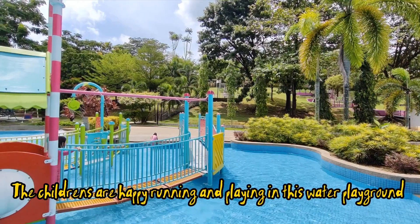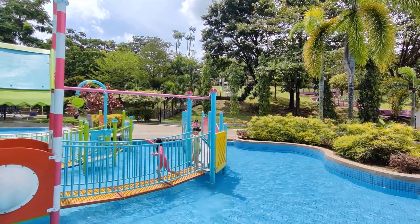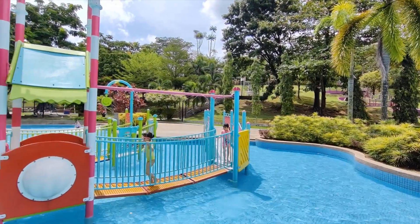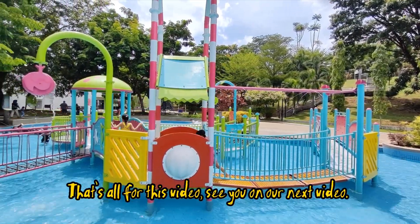The children are happy running and playing in this water playground. That's all for this video. See you on our next video.